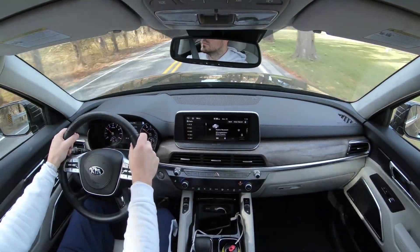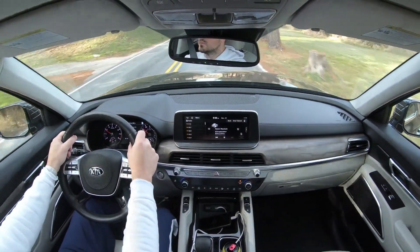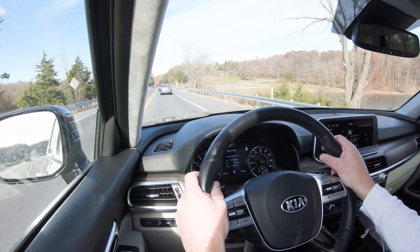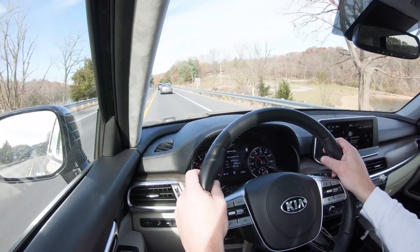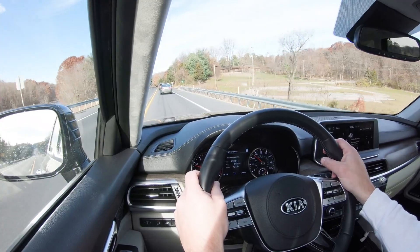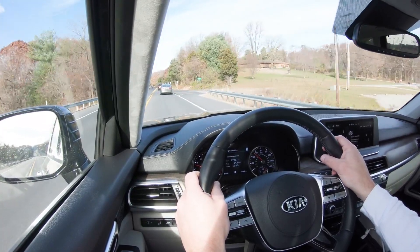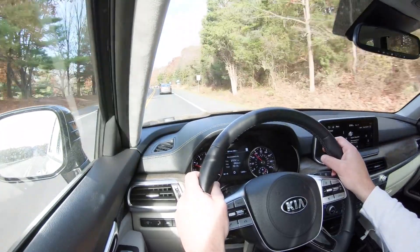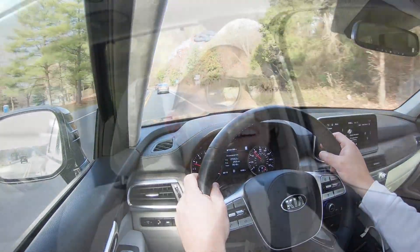Cabin noise has been super quiet — quieter than most other SUVs I drive. That's partly due to an acoustic front windshield that comes standard on all trim levels, plus acoustic front window glass on the EX and SX. With the SX we have today, there's even more sound deadening, so road and wind noise are minimal.